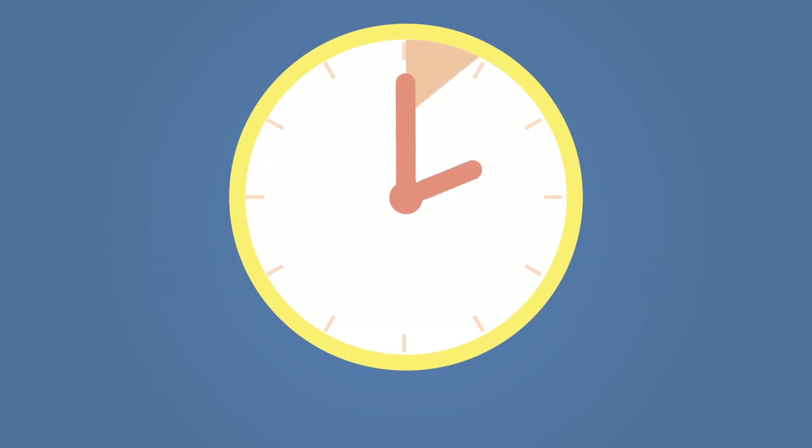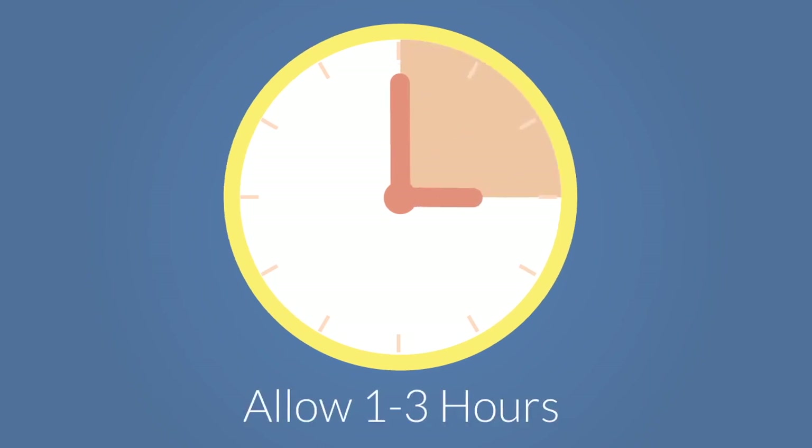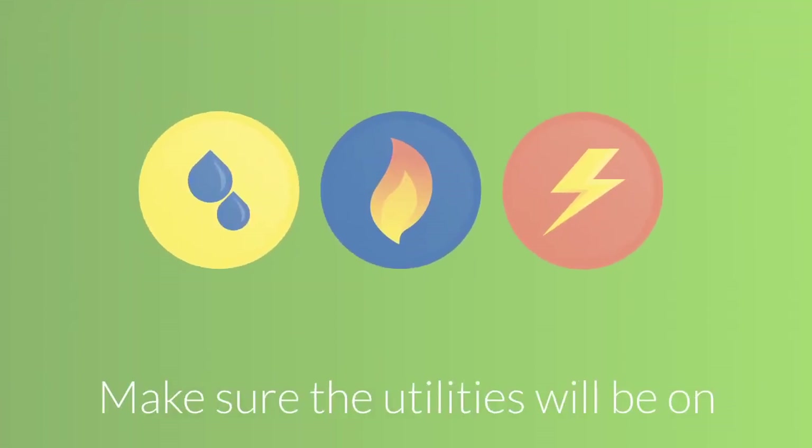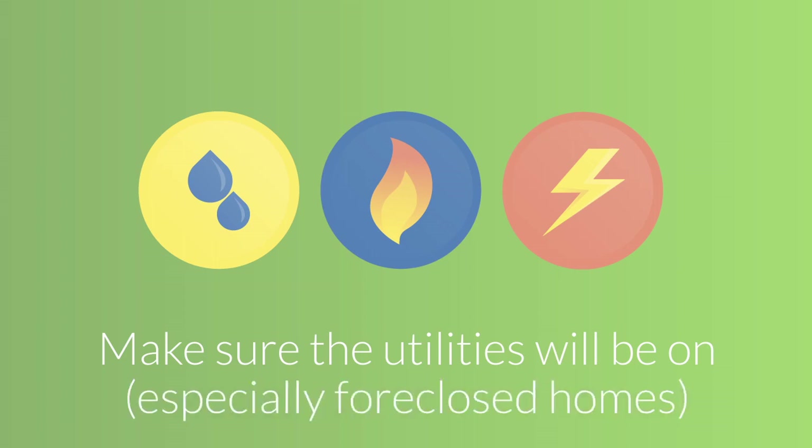Inspections typically take 1 to 3 hours depending on the size of the home. When scheduling an inspection, let the property owner know that you'll be there, and make sure the utilities will be turned on at that time, especially in foreclosed homes.